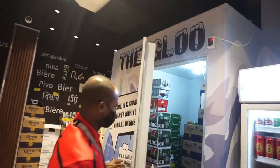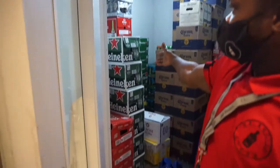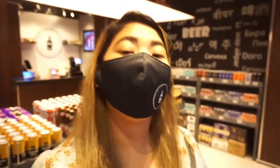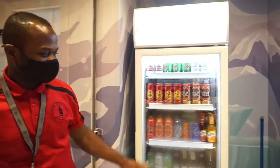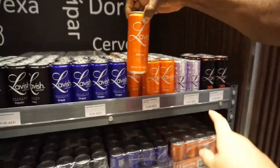This is the chiller for all kinds of beers. So guys, if you want a chilled beer, they are also offering chilled beers here, along with vodka.